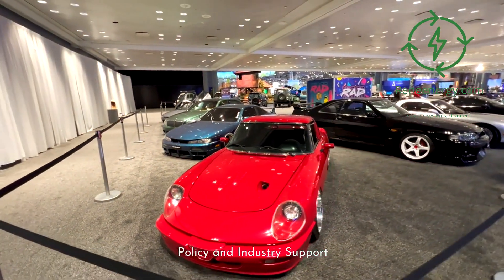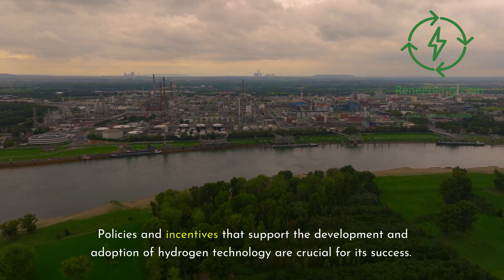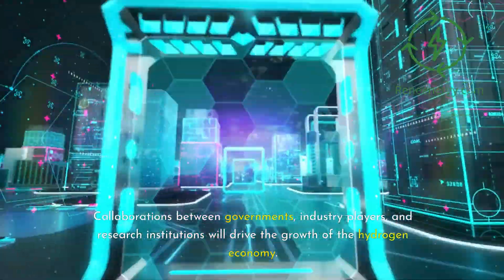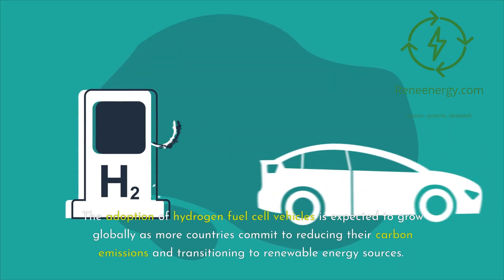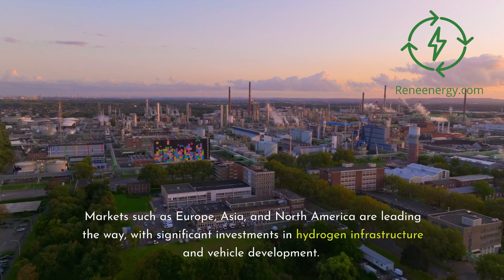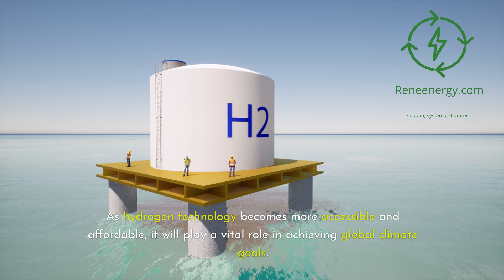Governments and industries around the world are recognizing the potential of hydrogen as a key component of a sustainable energy future. Policies and incentives that support the development and adoption of hydrogen technology are crucial for its success. Collaborations between governments, industry players, and research institutions will drive the growth of the hydrogen economy. The adoption of hydrogen fuel cell vehicles is expected to grow globally as more countries commit to reducing their carbon emissions and transitioning to renewable energy sources. Markets such as Europe, Asia, and North America are leading the way, with significant investments in hydrogen infrastructure and vehicle development.